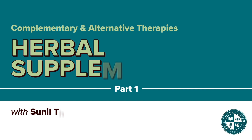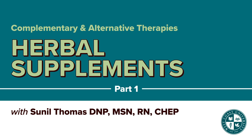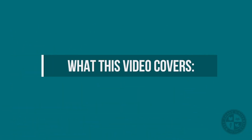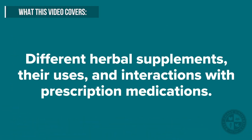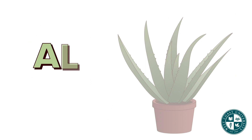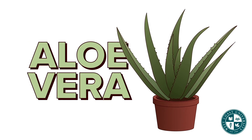Welcome to complementary and alternative medicine, focusing on herbal therapies or herbal medications. In this video, we will discuss some herbal medications or supplements, their uses, as well as interactions.